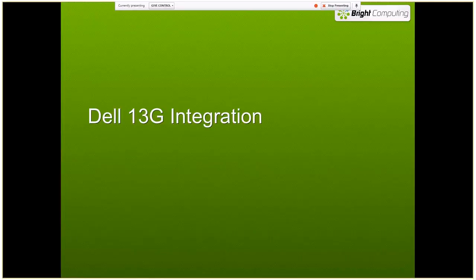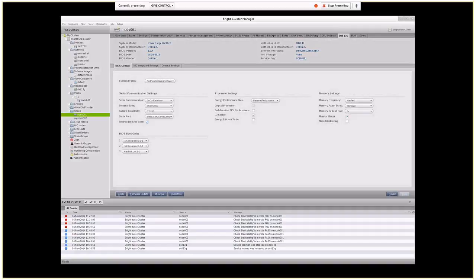Dell is one of our best partners and we have integration directly into the 13th Generation Dell line. If Bright Cluster Manager identifies a node as a Dell node, an extra Dell tab shows up when you look at that node. From this tab you can affect the BIOS settings and BMC settings on Dell servers right out of the GUI — no need to go to the server, reboot the system, and bring up the BIOS screen manually. You can make changes here and apply them to groups of nodes so you don't have to touch every node individually.